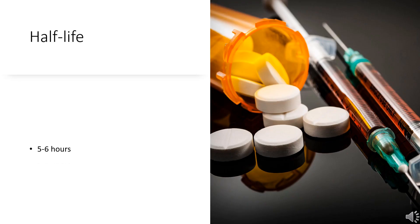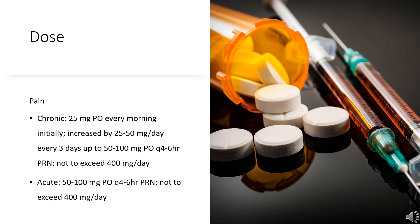Half-life. Tramadol has a reported half-life of 5–6 hours, while the M1 metabolite presents a half-life of 8 hours.